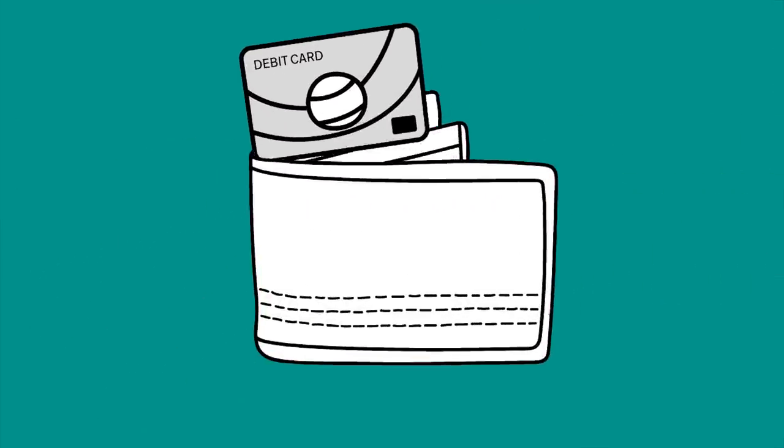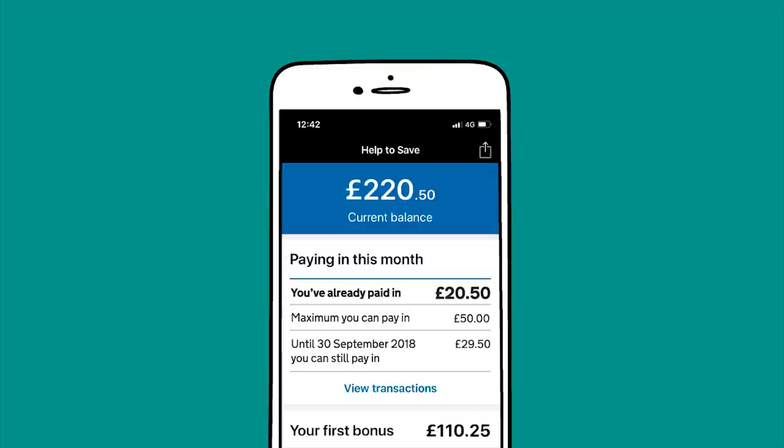Paying in is easy. You can make one-off payments by debit card, or set up a standing order to make regular payments. And if you need some money quickly, you can withdraw it at any time from your account.